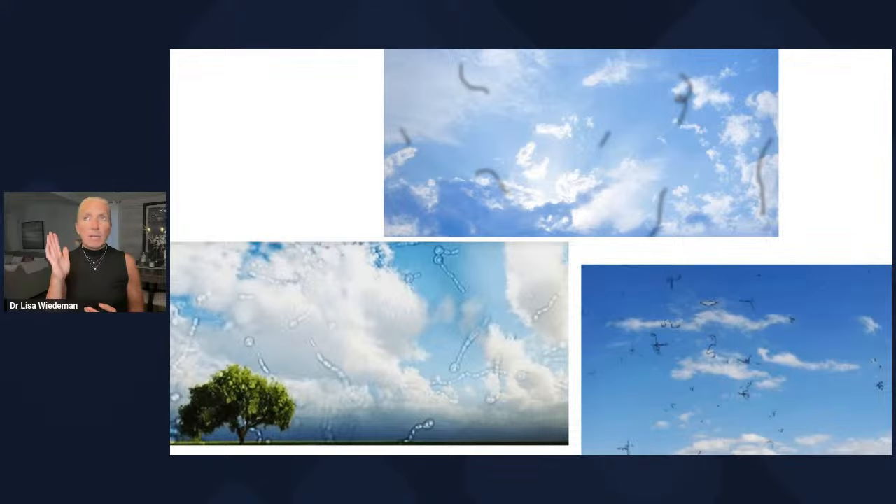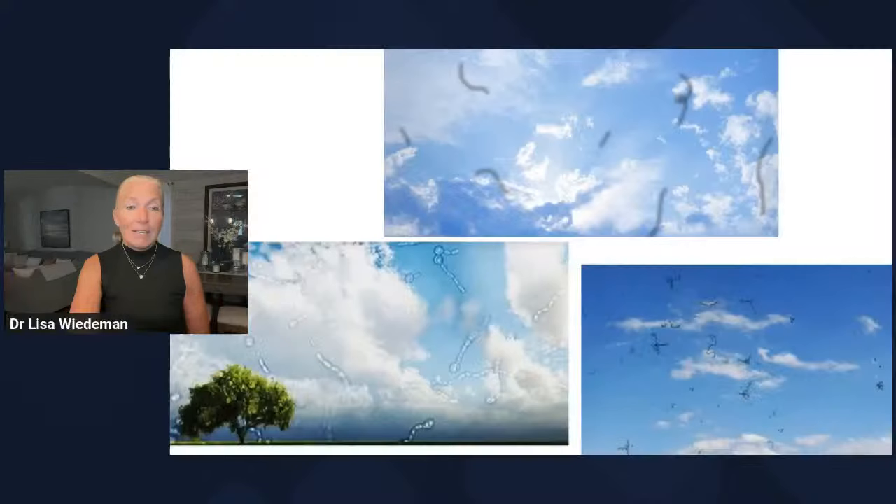Floaters can appear as transparent threads, little dots, little cobwebs, little blobs that are suspended and float and move with your eye. I'm going to show you a video visual of that so you can see a good representation of how a floater looks, and how as you move your eye, you can kind of chase them around.